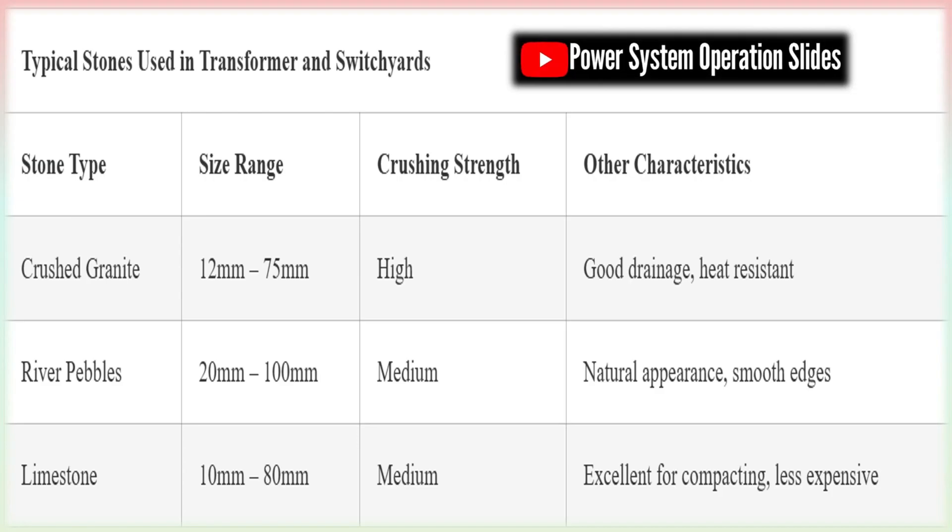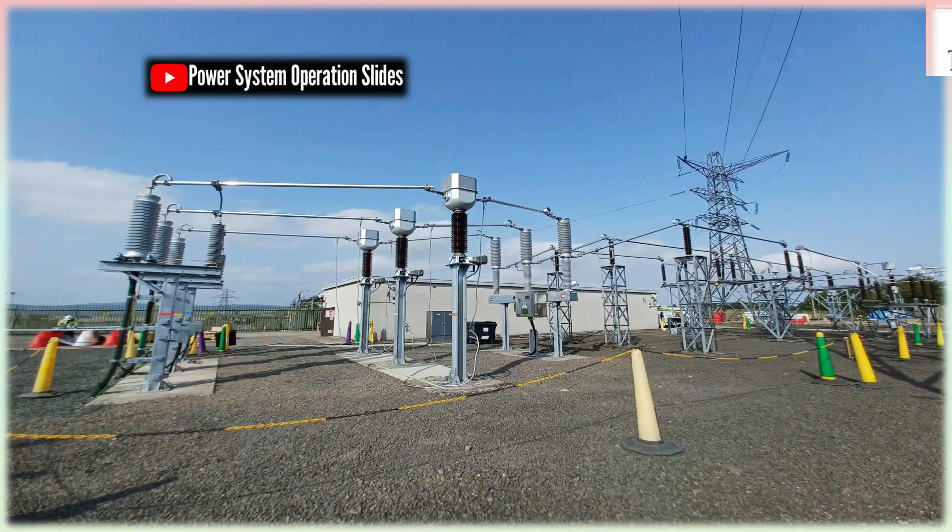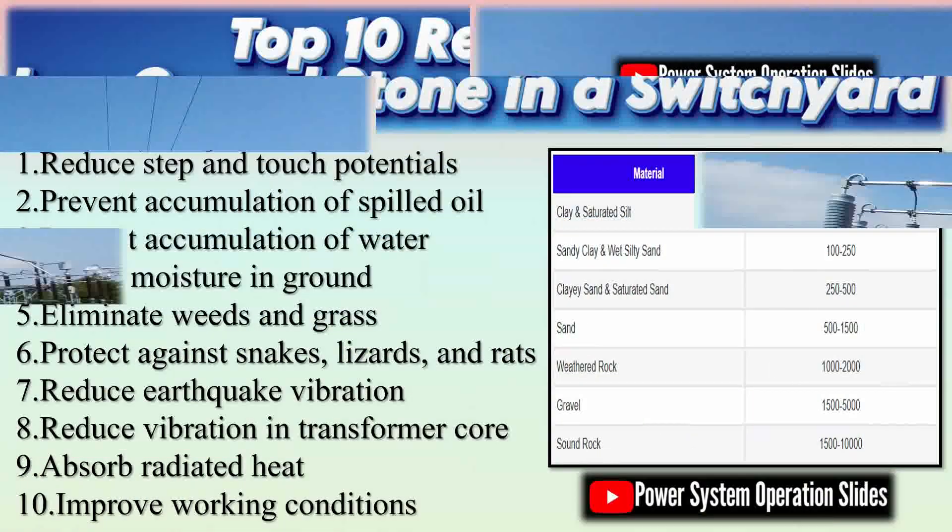Among various options like sand, soil, or grass, the use of crushed stone — commonly referred to as gravel — is overwhelmingly preferred. This preference stems from its unique properties that enhance safety, reliability, and durability in the harsh electrical environment of a switchyard. The following pages elaborate on the rationale behind the widespread adoption of stones in switchyards and the multifaceted benefits they provide over alternatives such as sand or grass.